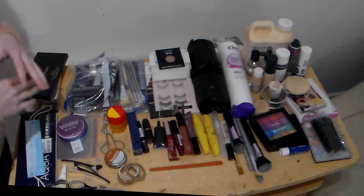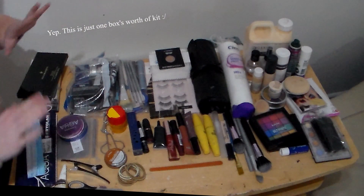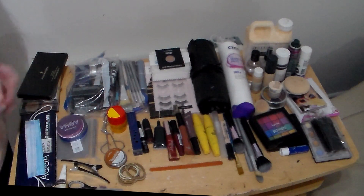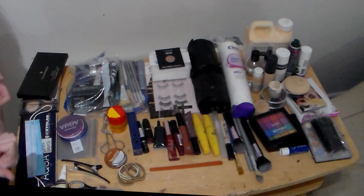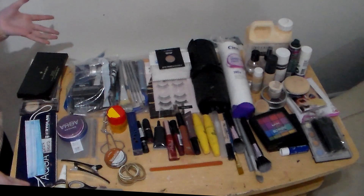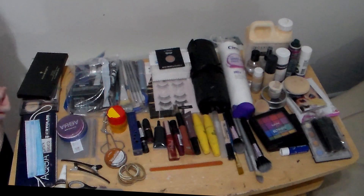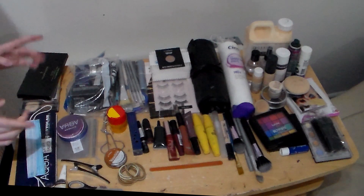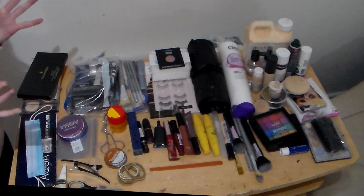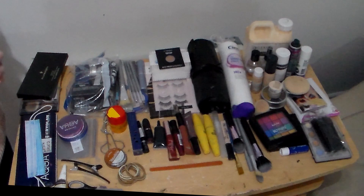And here is everything without the box, laid out for you to see it. Yeesh, my arms ache just looking at it. Now you might have a completely different kit to mine — you might have different products, keep it in a different way, and that's completely cool. I am by no means saying there is any one way to do this. This is just what I like to have.